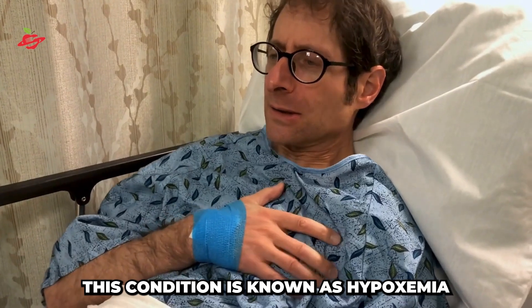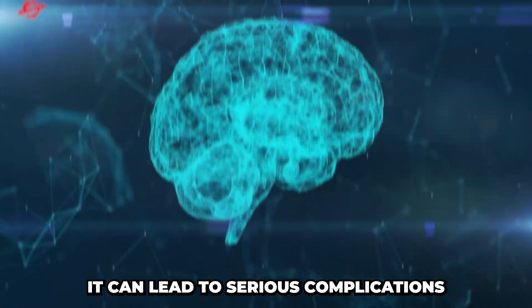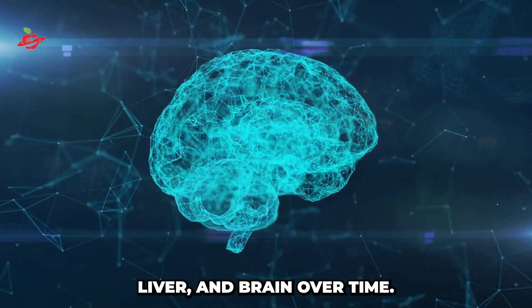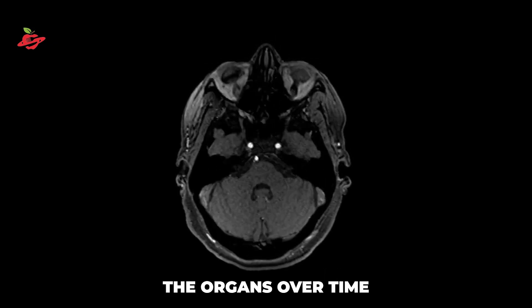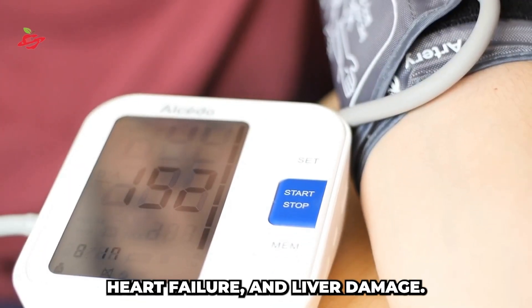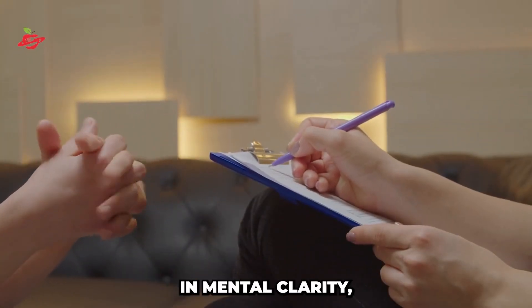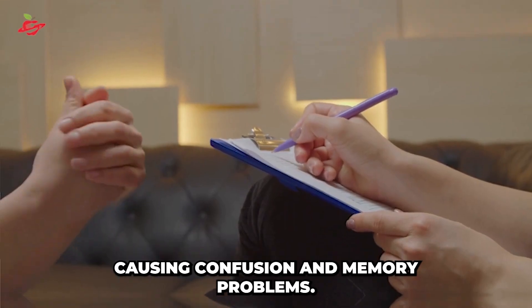This condition is known as hypoxemia, and if left untreated, it can lead to serious complications with the heart, liver, and brain over time. Low levels of oxygen in the blood can damage the organs, leading to conditions like high blood pressure, heart failure, and liver damage. It can also lead to a decrease in mental clarity, causing confusion and memory problems.